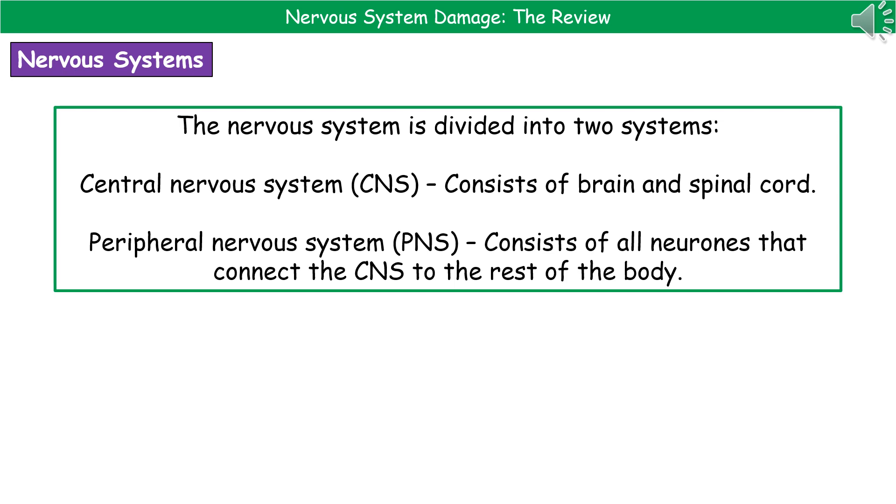Welcome to our review on nervous system damage. First, we need to know what the nervous system is made of. We divide it up into two systems. You've got the central nervous system, or CNS, which is the brain and spinal cord.